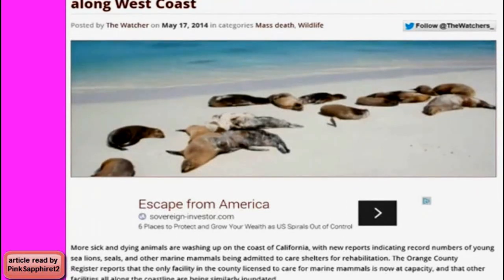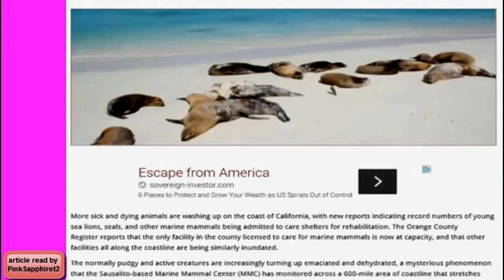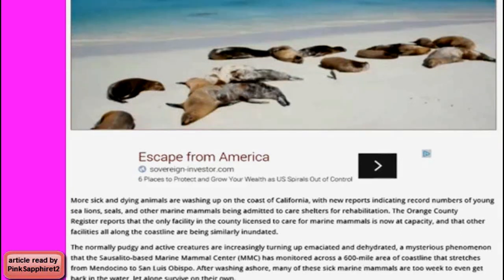The Orange County Register reports that the only facility in the county licensed to care for marine mammals is now at capacity, and that other facilities all along the coastline are being similarly inundated. The normally pudgy and active creatures are increasingly turning up emaciated and dehydrated — a mysterious phenomenon that the Sausalito-based Marine Mammal Center has monitored across a 600-mile area of coastline stretching from Mendocino to San Luis Obispo.